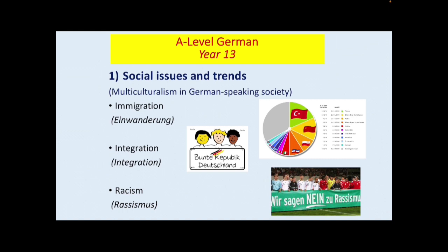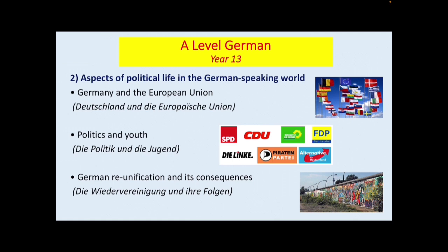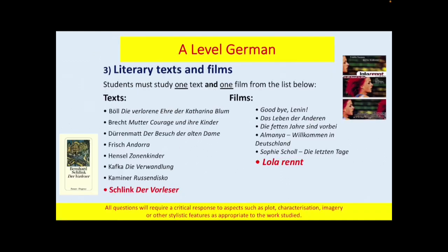Now Year 13: multiculturalism in German-speaking society, which includes immigration, integration and racism. And then aspects of political life in the German-speaking world — Germany and the European Union, politics and youth, and German reunification and its consequences. These are more complex topics at Year 13, but equally very interesting, and students gain a real insight into how German-speaking societies work and cope with such events and issues.